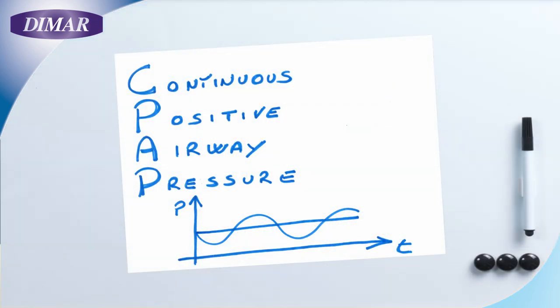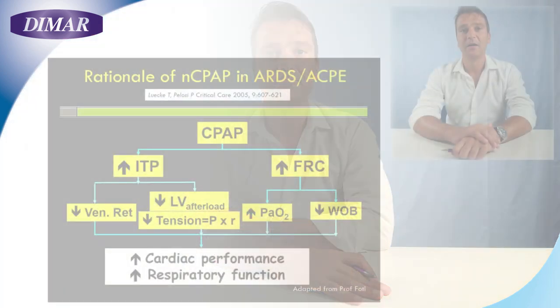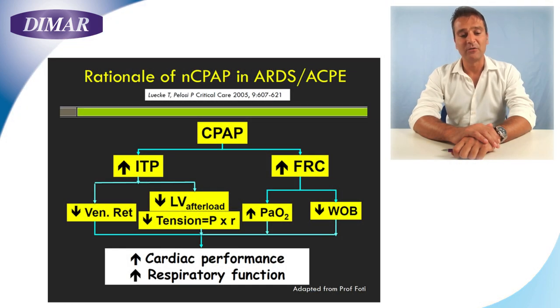Before speaking about our EasyVent, let's talk about CPAP — Continuous Positive Airway Pressure. The aim is to make the patient breathe at a higher pressure level in comparison with the atmospheric one. This pressure level, named PEEP (Positive End-Expiratory Pressure), has to remain stable during the whole breathing cycle. This pressure applied to the patient's lungs will increase the functional residual capacity, preventing the lung from deflating as usual.